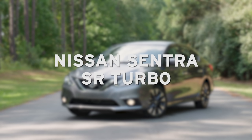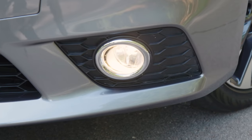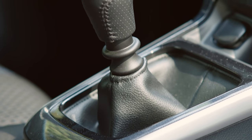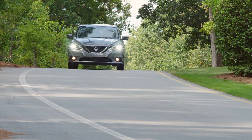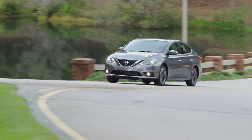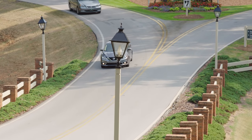If you want a sportier option, consider the 2017 Nissan Sentra SR Turbo. This model starts at about $22,000 and delivers 188 horsepower from its 1.6 liter turbocharged engine. The Sentra is available with your choice of a six-speed manual transmission or Nissan's X-Tronic continuously variable transmission with manual shift mode. You'll enjoy peace of mind from available safety features like blind spot monitoring, rear cross traffic alerts, tire pressure monitoring system, and vehicle traction and stability controls.